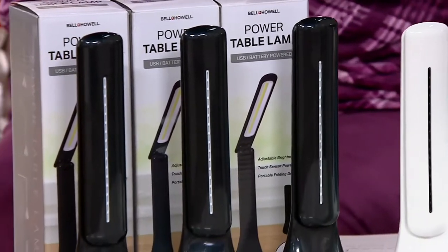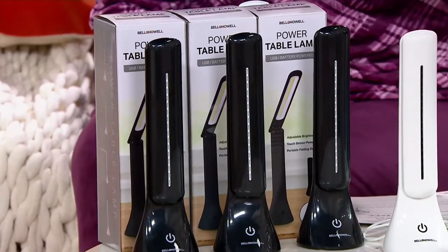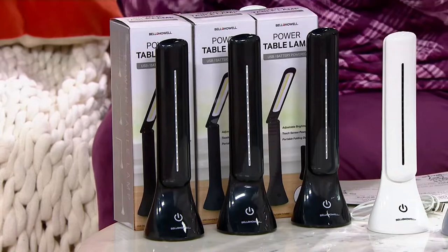Three lamps, three boxes. Now these also have storage pouches. So when you've got them out of the box and you want to take them with you or whatever, they've got a little pouch that you can carry them in.